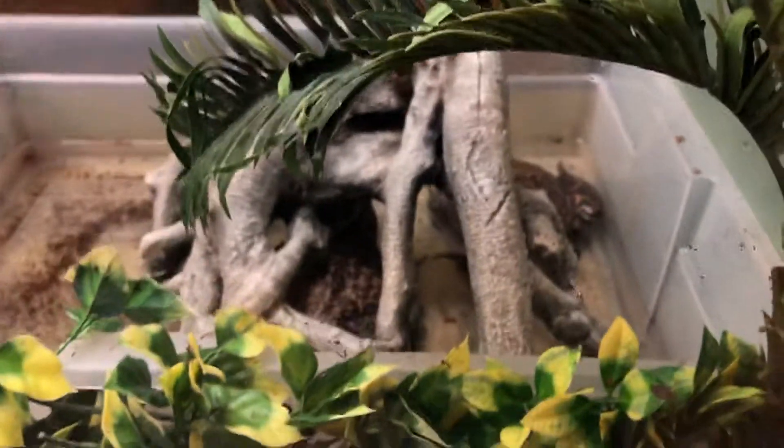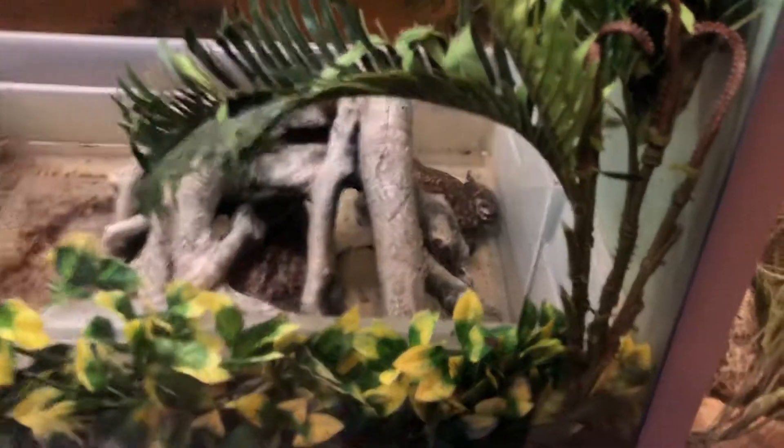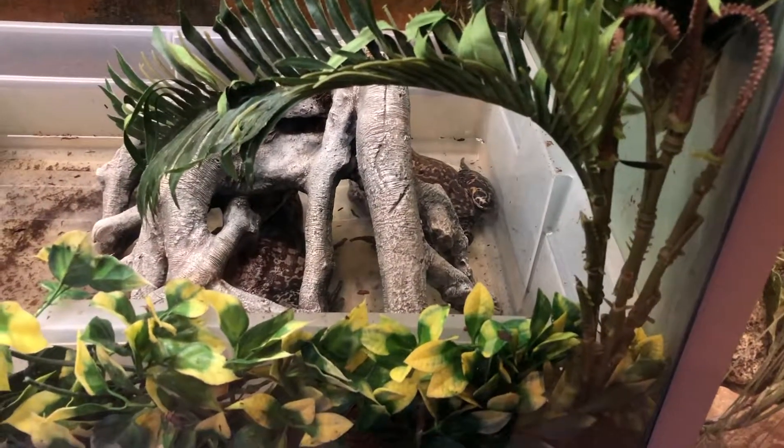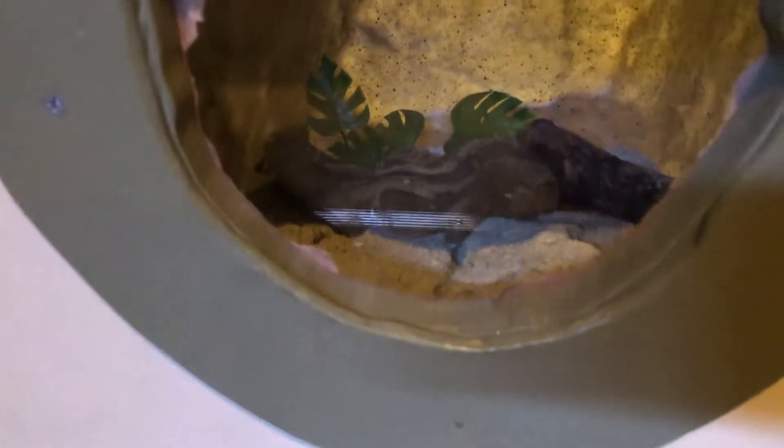These guys are in the water — look at these big toads. These are actual bullfrogs. This one has a desert centipede in here, and it's venomous. So we just finished the reptile exhibit and now we're gonna head over to the carousel and see about riding it.